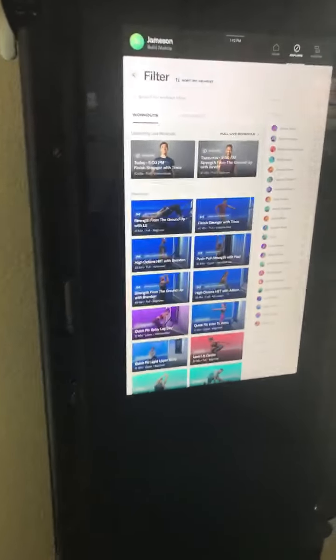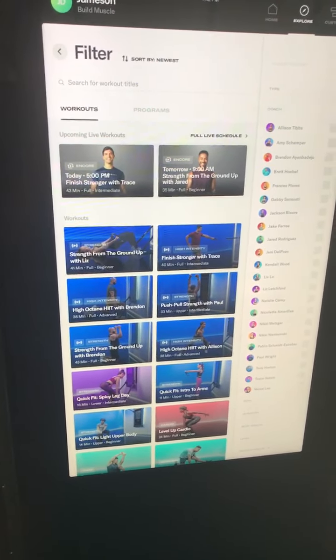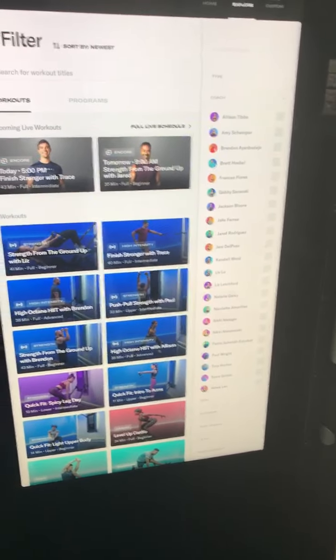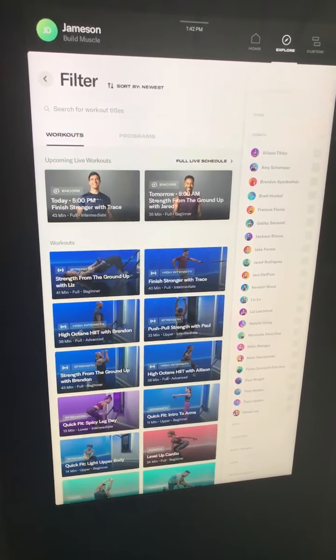The Tonal is phenomenal in the sense that it has a pretty wide variety of classes, workouts, and coaches you can do. The P90X founder Tony Horton is a trainer, and there's a former NFL player who's also a trainer. Great courses.